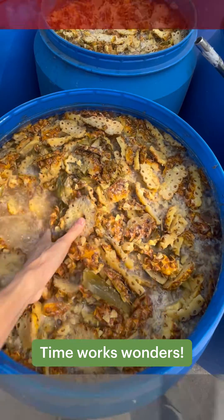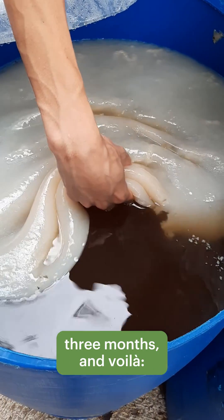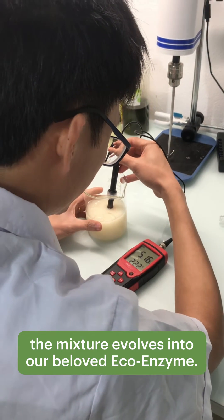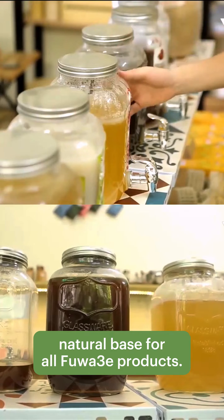And guess what? Time works wonders! One month, two months, three months, and voila! The mixture evolves into our beloved eco-enzyme. This liquid is then filtered to become the powerful natural base for all Fuwa 3E products.